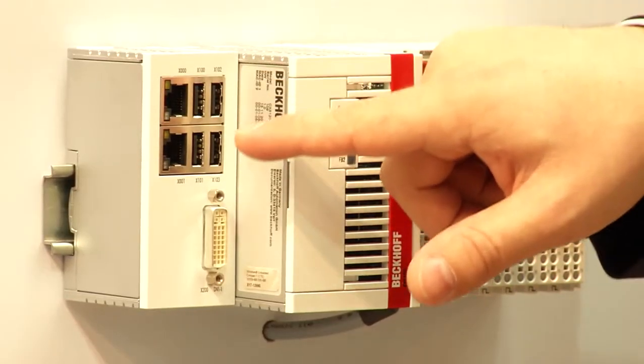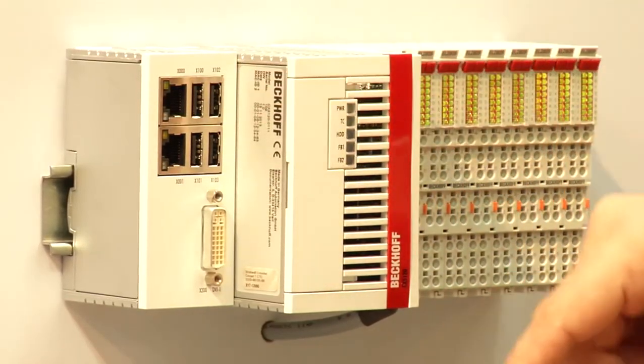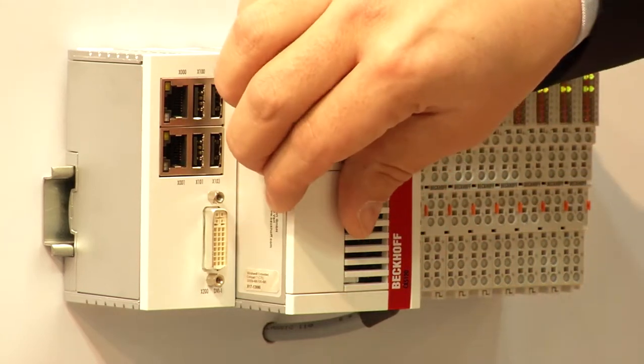We also specify the devices for the extended temperature range from minus 25 to 60 degrees Celsius, and we integrate all necessary major system interfaces into the CPU. That means we have two independent gigabit Ethernet ports, four USB ports, and a DVI port. On the right side we directly integrate our IO system, which can be KBUS or EBUS. The devices are available with TwinCAT 2 and TwinCAT 3, and can be used for a wide range of applications — from basic PLC to very powerful motion control applications.